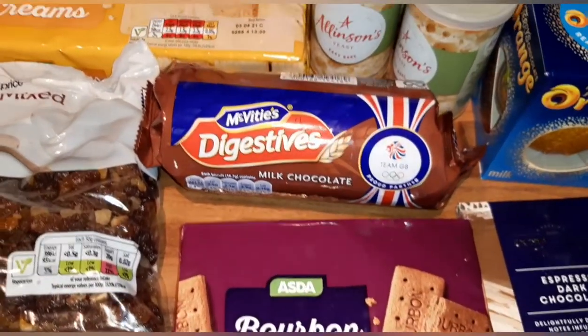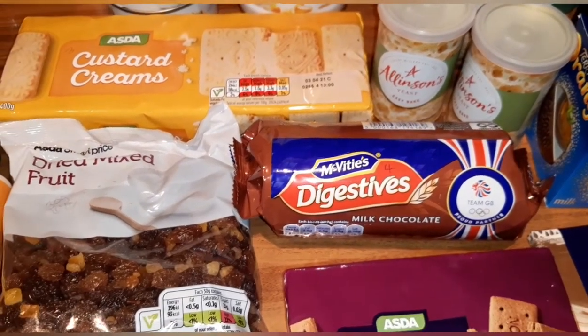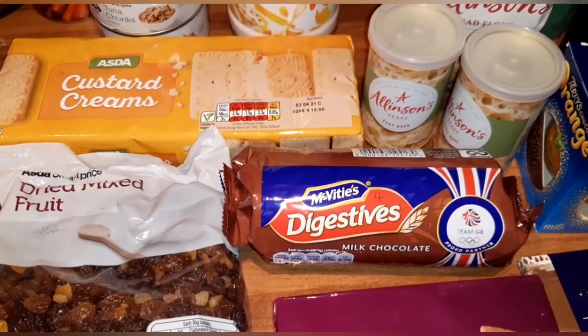I've got some bourbon biscuits which are three and a half syns each, and milk chocolate digestives which are four syns each. The biscuits are for Declan because he loves his tea and biscuits.